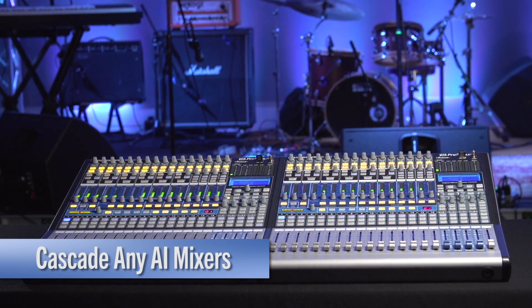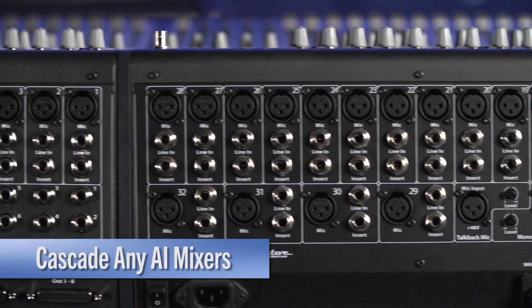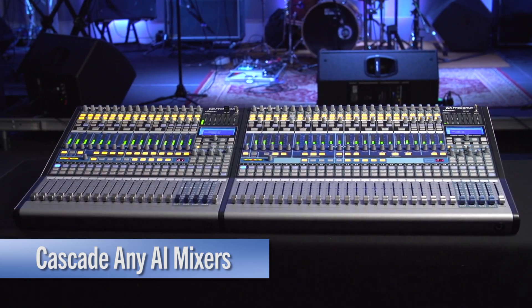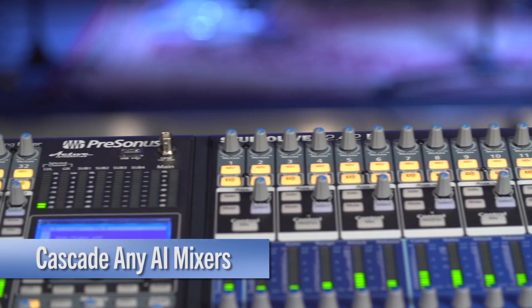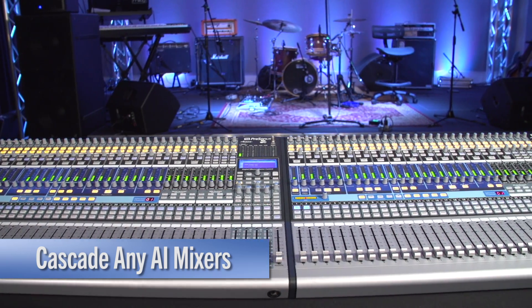Like classic mixers, the AI mixers support cascading. And now you can connect any AI mixers together — a 16 to a 24, a 24 to a 32, or any combination thereof. This type of cascading is not possible with any other mixer series.